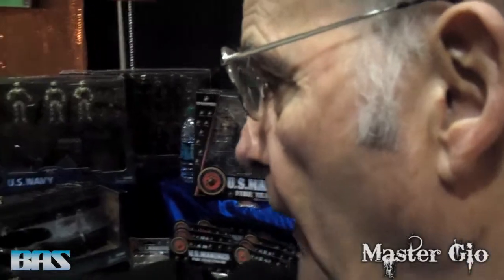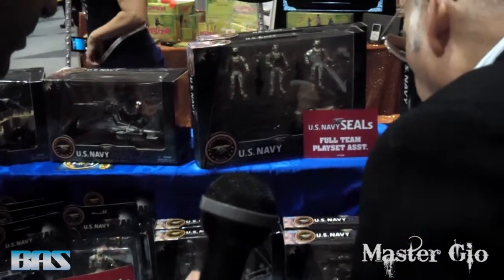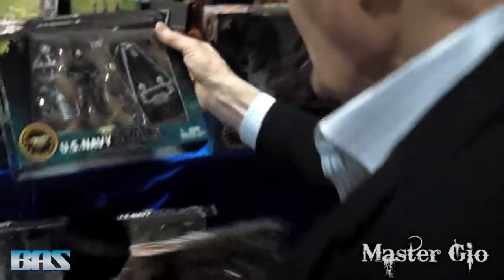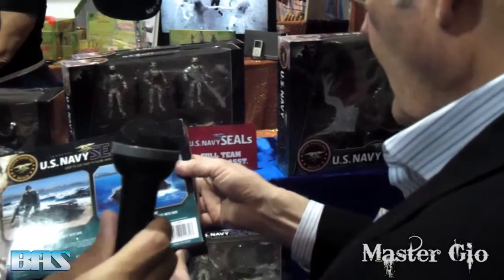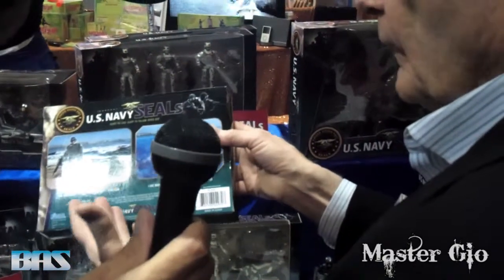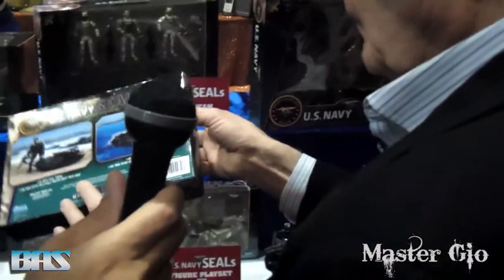The Navy SEALs — when we started this, people asked us about another branch. We introduced three Navy SEALs last year. And if you look at our SEALs, everything is exactly what it is. This is not a rubber raft — this is exactly what they call it: a recon inflatable watercraft. So all of our homework has been done so that when we talk and the kids pick this up, they know exactly what it is.